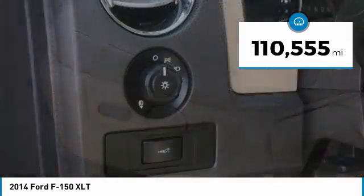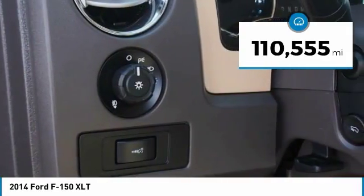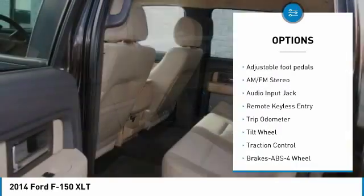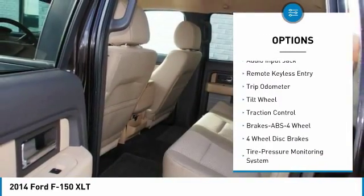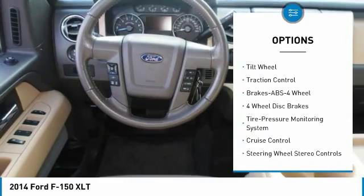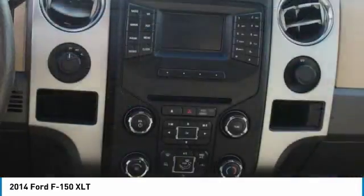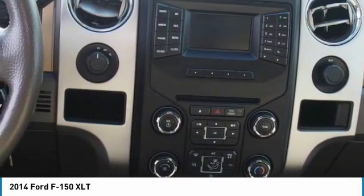This vehicle has less than 115,000 miles. Here are some of this vehicle's great options: four-wheel drive, traction control, anti-lock braking system, power steering, cruise control, AM-FM stereo radio, center armrest, fog lights, trip odometer.